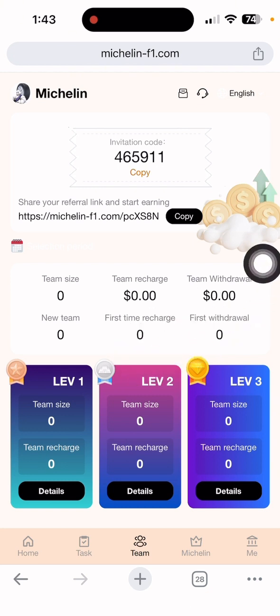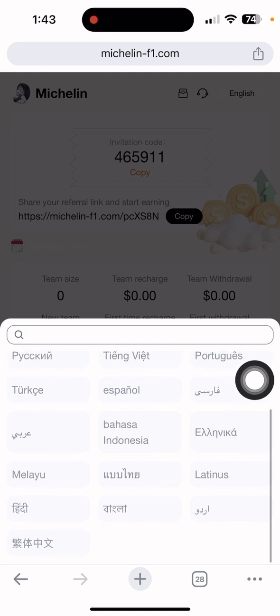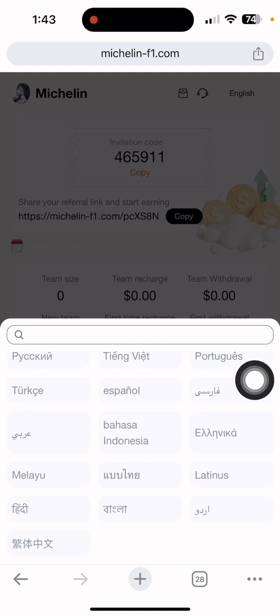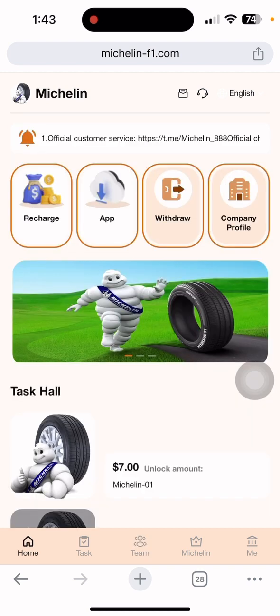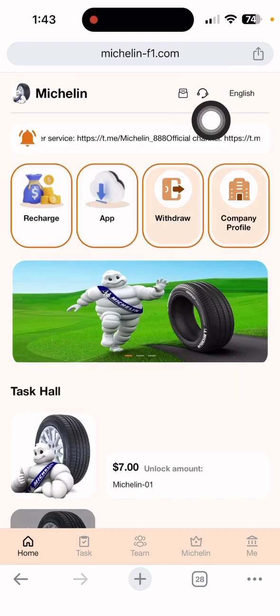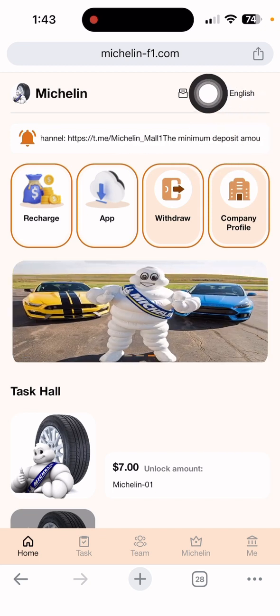If you want to change the language, you can select from English, Chinese, Portuguese, French, Italian, Turkish, Bangla, Hindi, Arabic, and many more — choose according to your preference to understand this website better. If you have any questions or problems, you can directly contact customer care service and they will solve your problem as soon as possible.